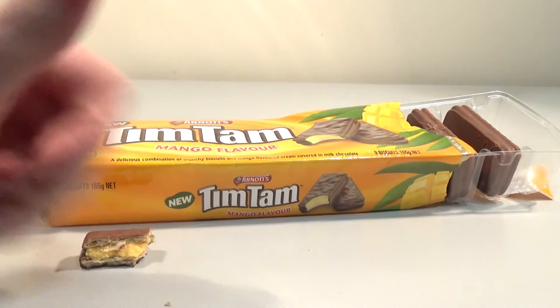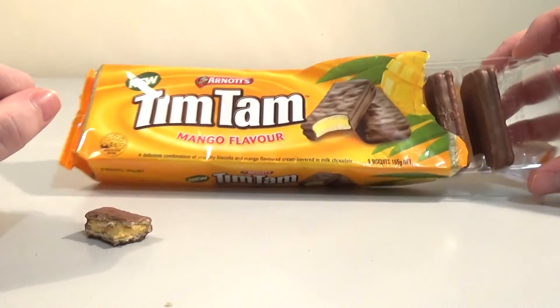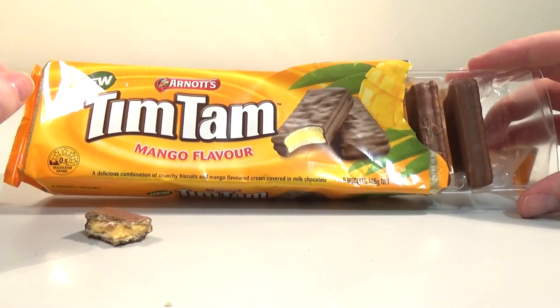If you enjoyed watching this video, please give us a thumbs up or let us know what you thought of the mango Tim Tams if you've tried them down below. And don't forget to hit the subscribe button — that way you won't miss anything new coming up on our channel. Sounds good. Thanks for watching. Bye.